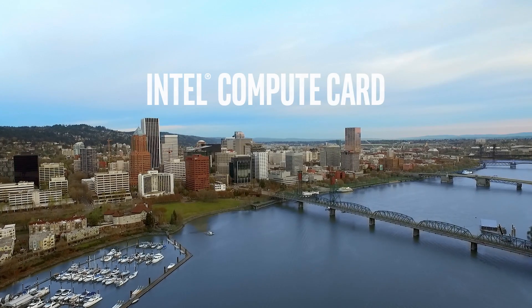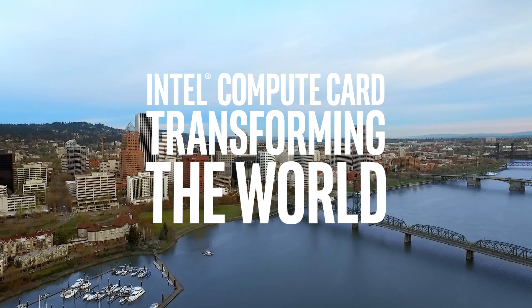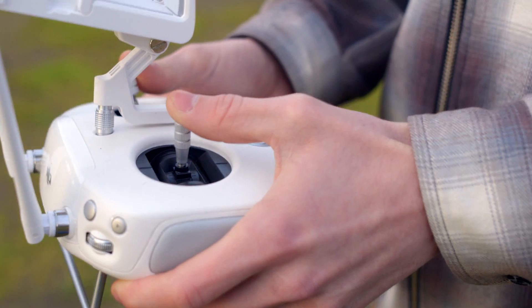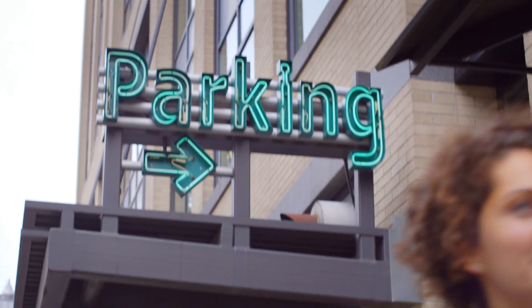The incredible reality of Intel technology is that it truly touches the lives of every person on the planet. And we're not just talking about PCs and servers anymore. Today we're involved with everything from drones and virtual reality headsets to sensors that keep smart factories running and that tell you how many parking spaces are available. Because what Intel really does best is to continually redefine computing.